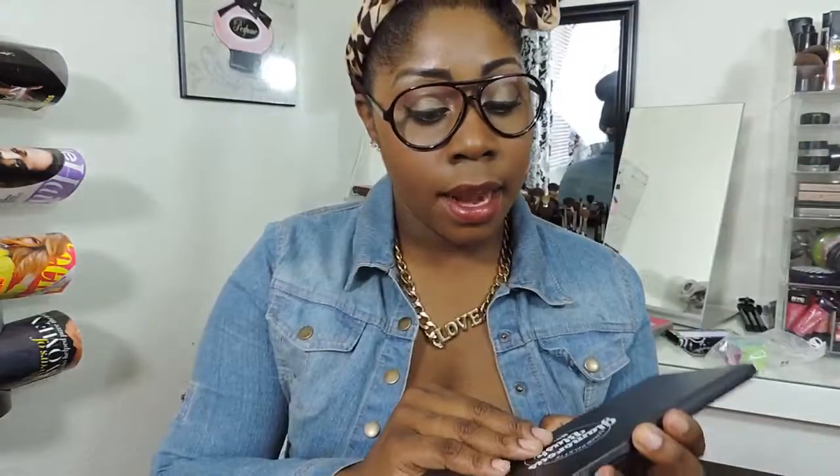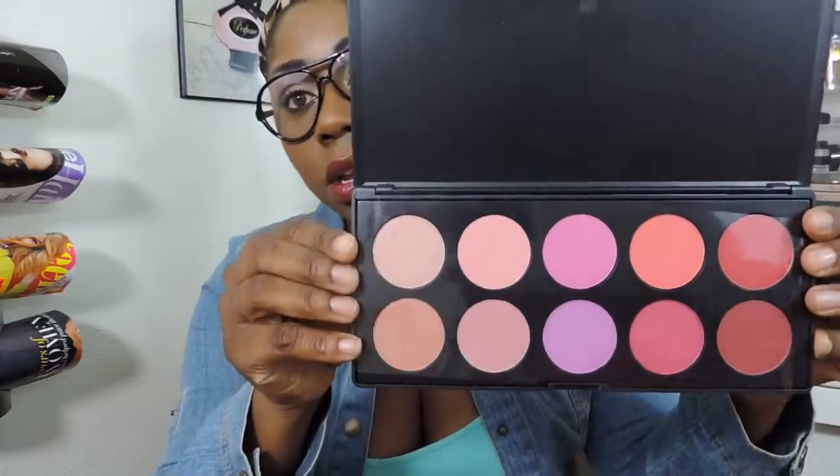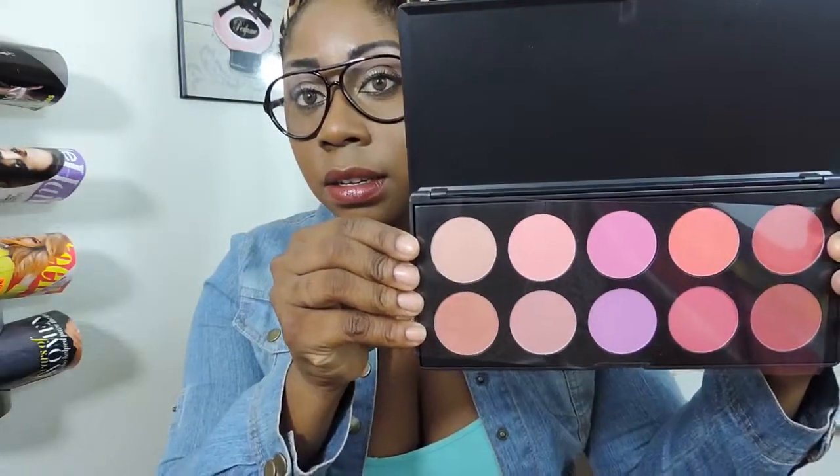First I'm going to show you this blush palette. It's called Glamourish Blush and it is a 10-color palette with some beautiful blushes in there. Isn't that gorgeous? 10 colors and I want to say I spent $10 on this palette by itself.